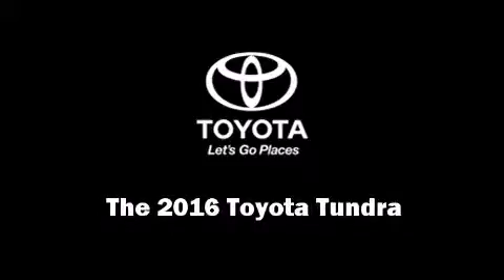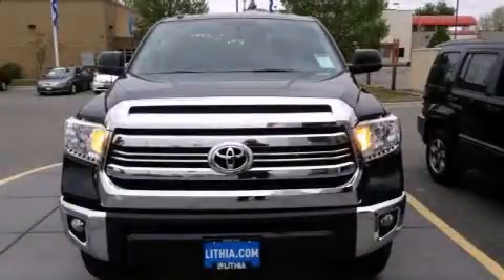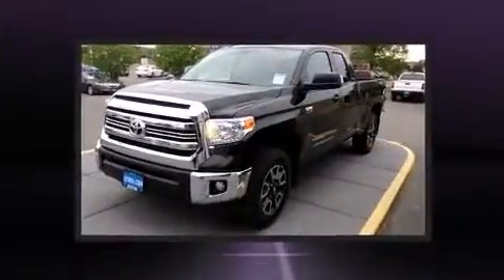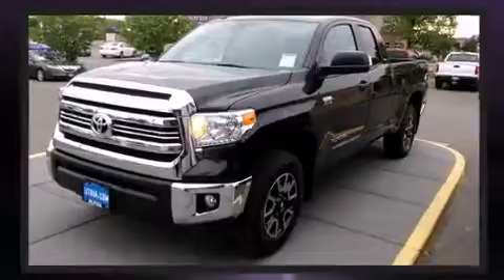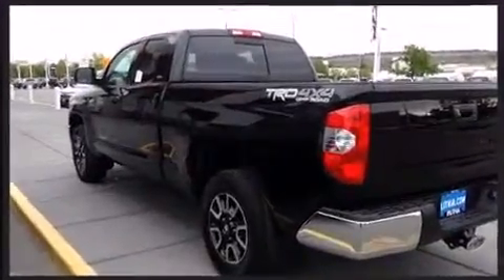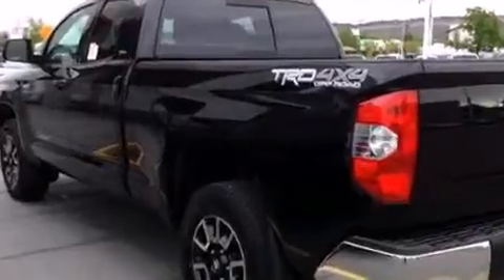Introducing the 2016 Toyota Tundra. Under the hood, you'll find an eight-cylinder engine with more than 350 horsepower. And for added security, Dynamic Stability Control supplements the drivetrain. Four-wheel drive allows you to go places you've only imagined.